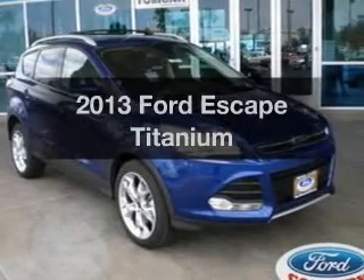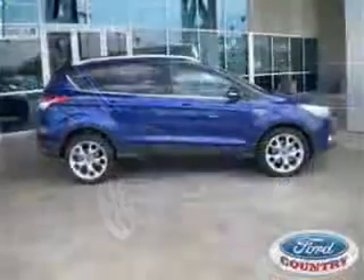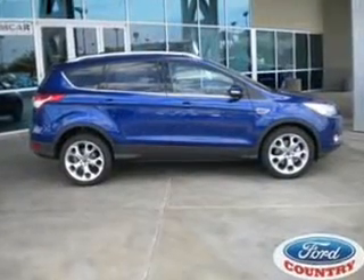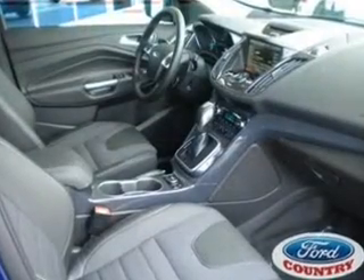Get noticed in this 2013 Ford Escape. If you're looking for an automobile with great attributes, look no further. With an efficient four-cylinder engine, the powertrain includes front-wheel drive, driven by a six-speed automatic transmission.